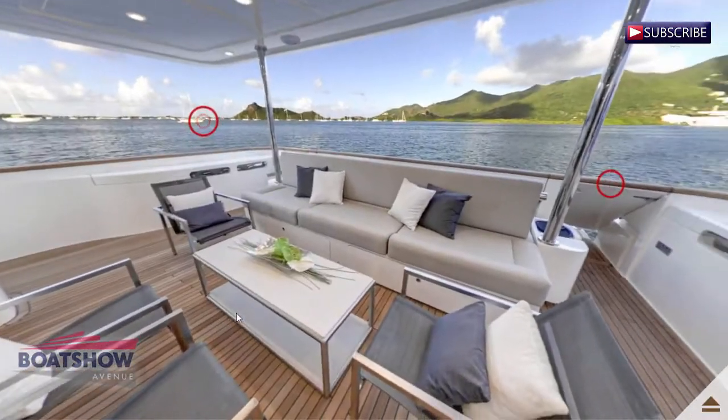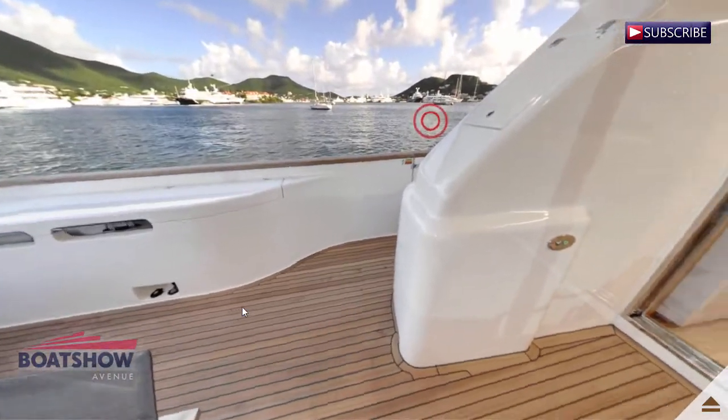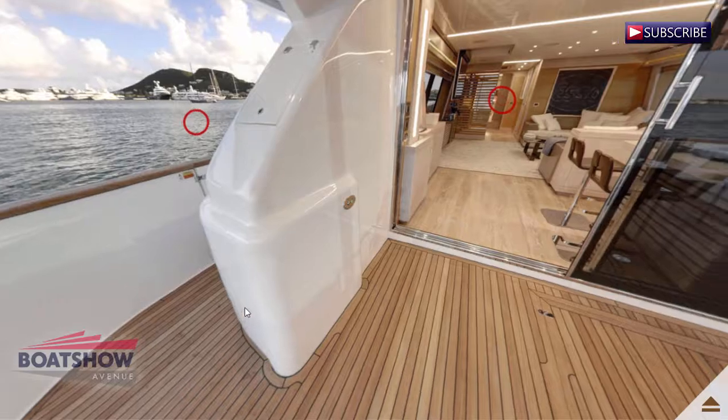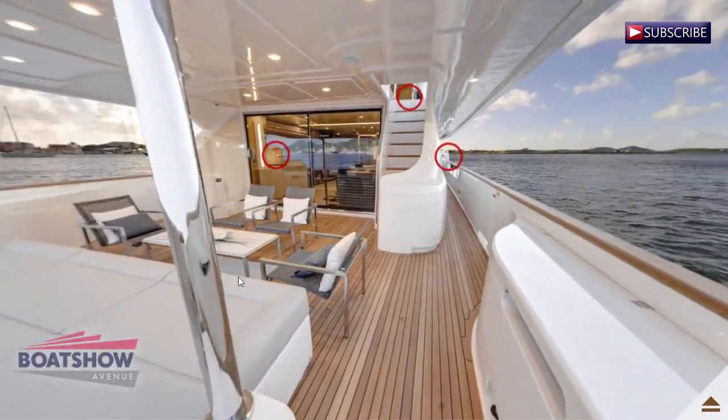We are now entering the cockpit. Here we have the aft cockpit.